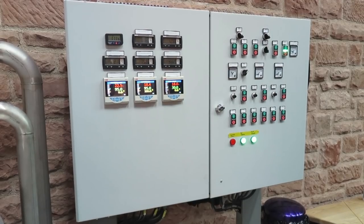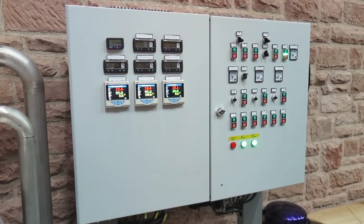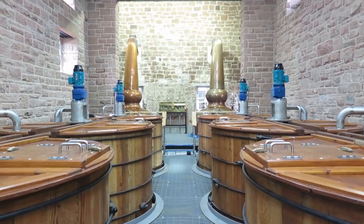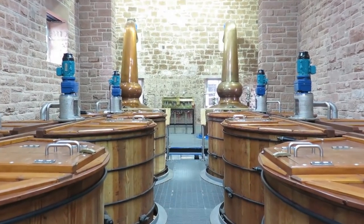The temperatures in the process are checked by simple control elements. The six washbacks and the typical three stills for a lowland distillery are placed in the present-day main building.